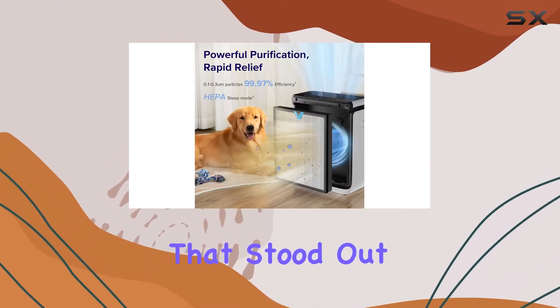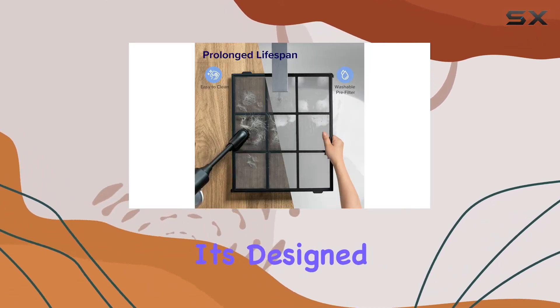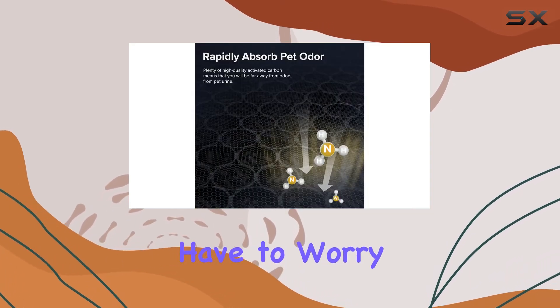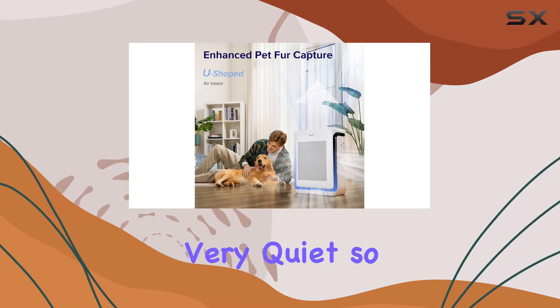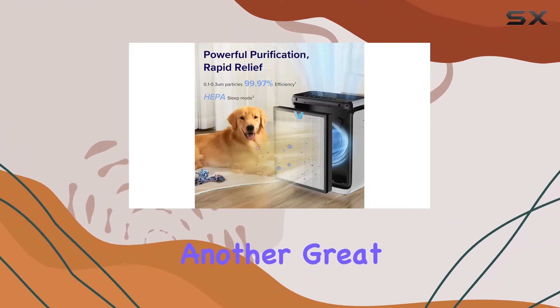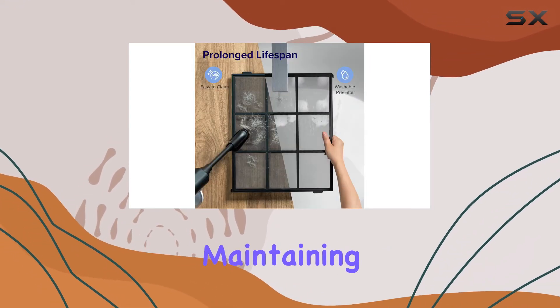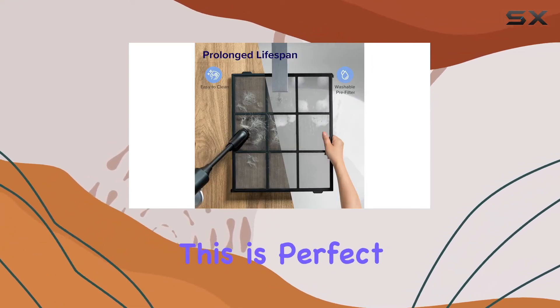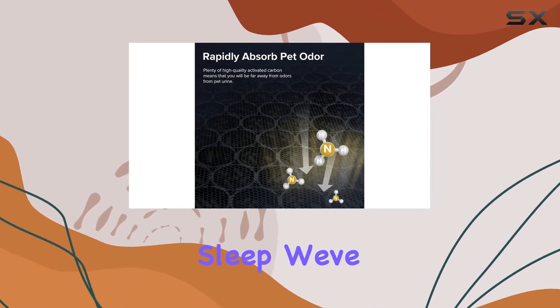One of the things that stood out to us about the Levoit Vital 200S is its energy efficiency. It's designed to be energy-conscious, so you don't have to worry about it running up your electricity bill. It's also very quiet, so it won't disturb you while you're working, relaxing, or sleeping. Another great feature is its ability to shut off the display while still maintaining your chosen fan setting, which is perfect for using the purifier at night without bright lights disturbing your sleep.